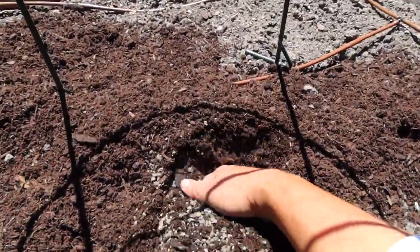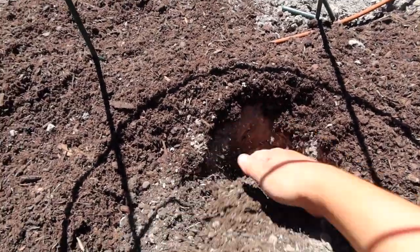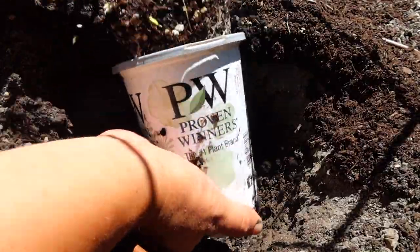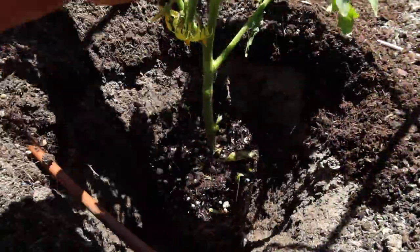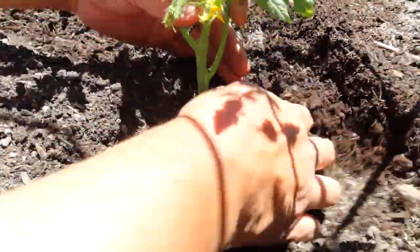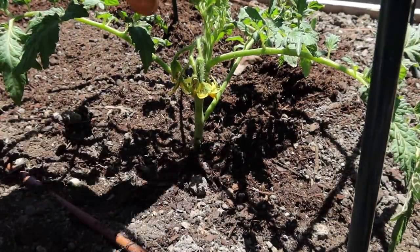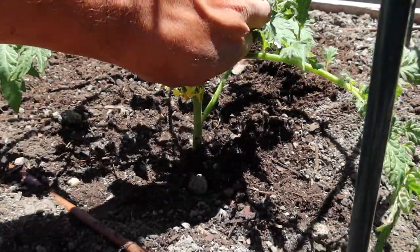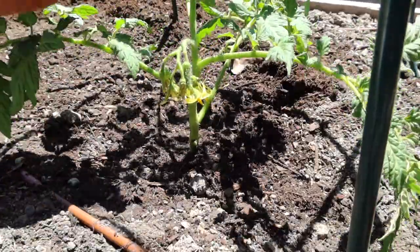I'm going to make my hole deeper than the container the tomato is in. I'll slide the tomato out of its container and pop it down in the hole, holding the leaves up. As I backfill, the soil will go up around that stem — perfect, no leaves are touching the soil. I'm also going to go ahead and pinch this sucker out — the new branch forming between the main branch and the side branch — just so the plant can focus its energy on rooting for a little bit. That looks really great.